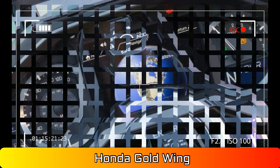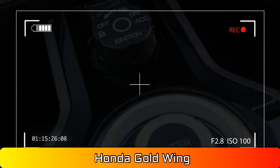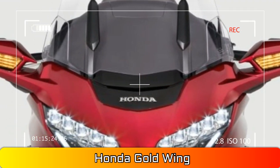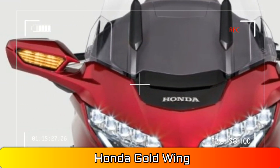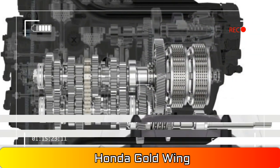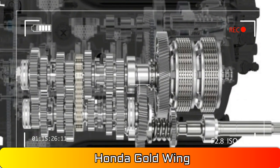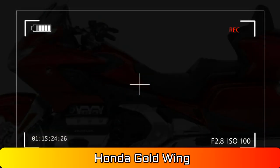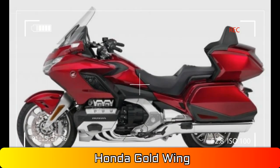90 pounds lighter. With a claimed weight of 833 pounds for the Goldwing Tour, the motorcycle isn't light, but in the development of the new Goldwing, 90 pounds of weight vanished. To be fair, though, about 7 pounds comes from the 1.1 gallons less fuel that the wing carries in 2018.